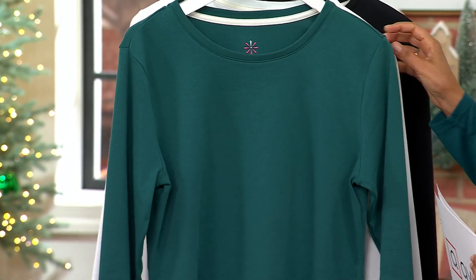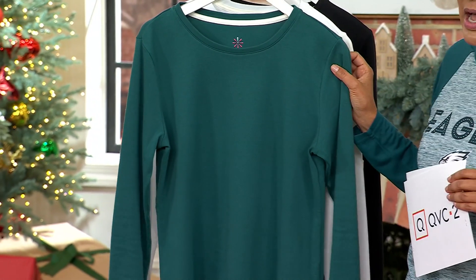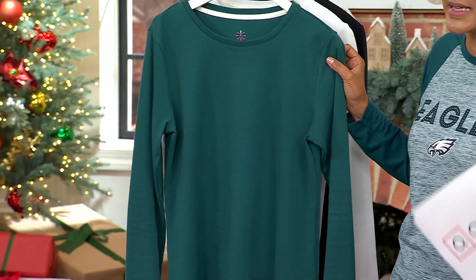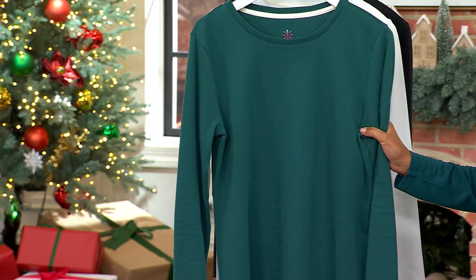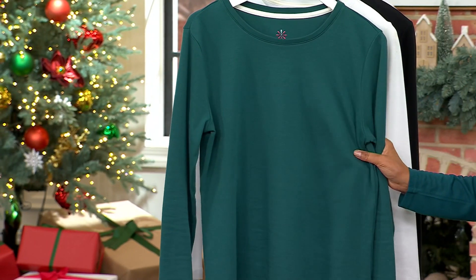My favorite material when it comes to tops is Pima cotton. I love the 24-7 pants, but Pima cotton has been a runaway hit because of how soft the cotton is, how it drinks in color, and how the bounce back is really beautiful.